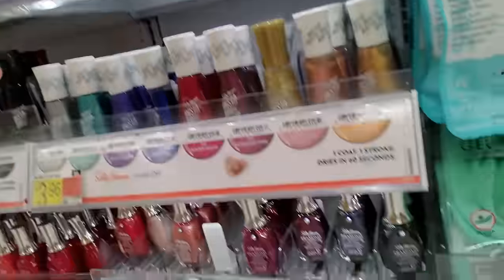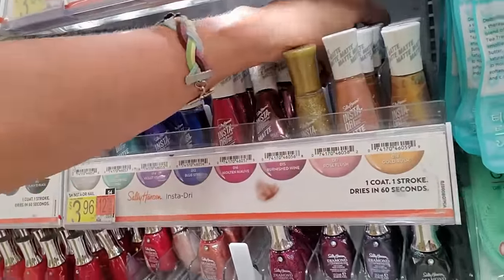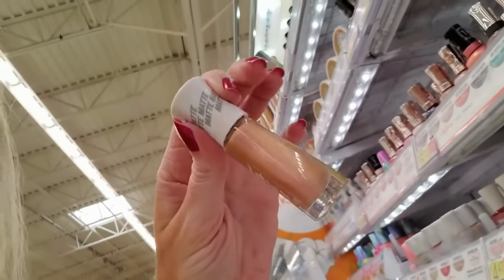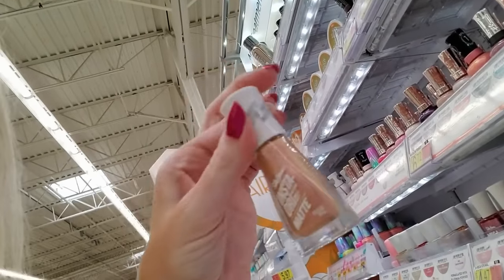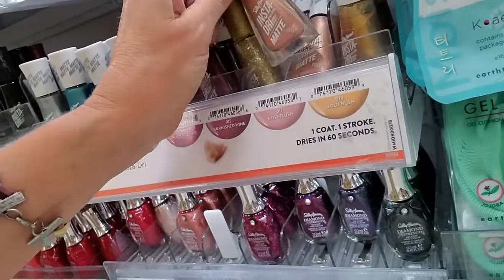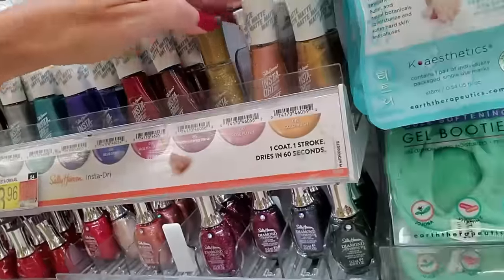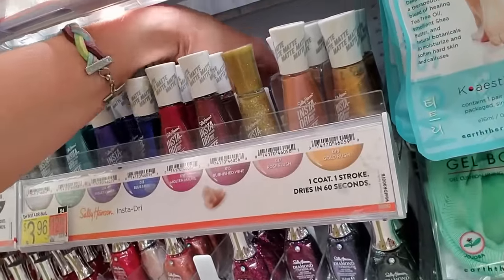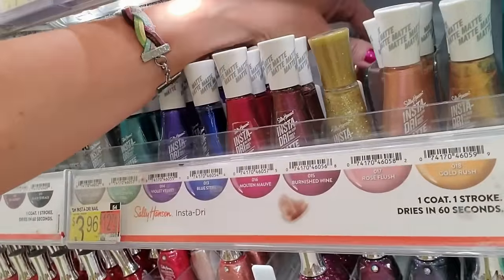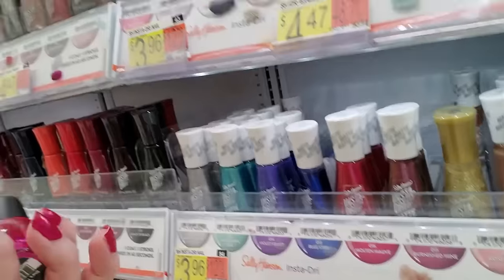Rose Flush — sounds like a toilet. It's kind of a weird color. I wouldn't say it's a rose color, it's kind of a copper color. Another Rose Flush. I'm trying to stand them up, but they're drunk — they don't want to stand up. Rose Flush got flushed.